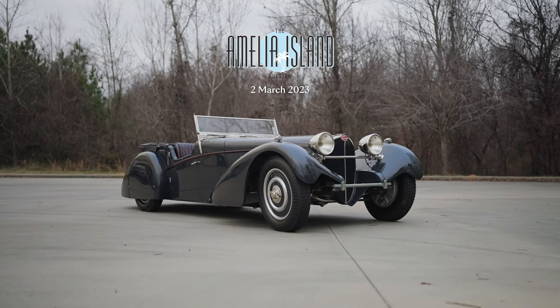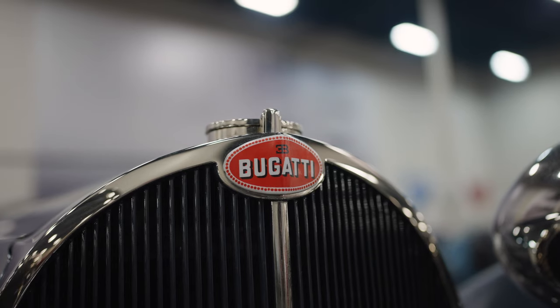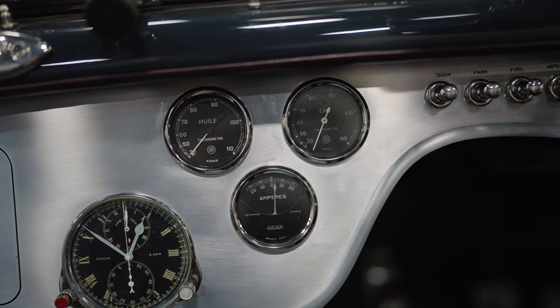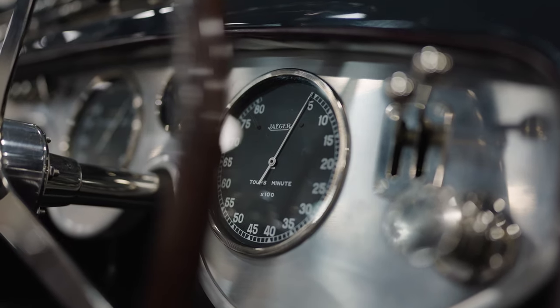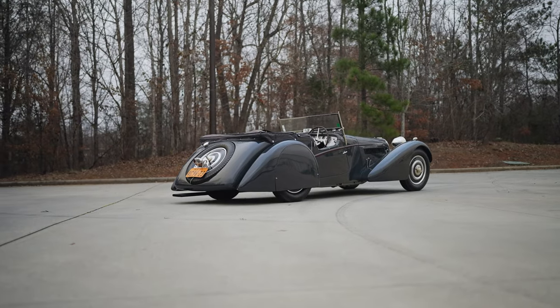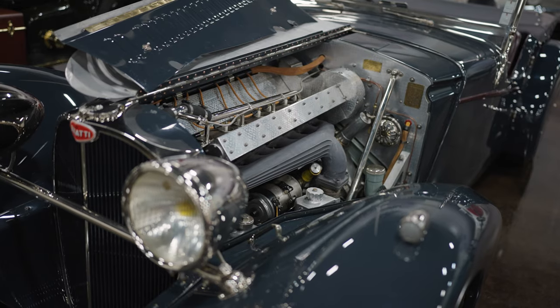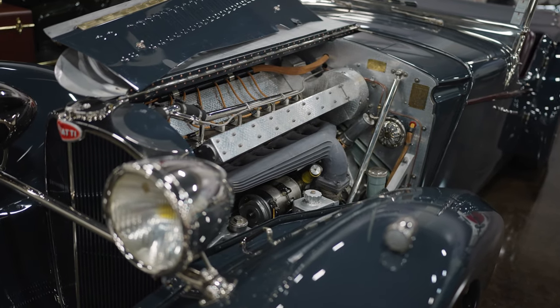The Bugatti Type 57S is the last of the Supersport series road cars built by Bugatti. One misconception of the Type 57S is what its relation is to the Type 57. A Type 57 is a fairly high-production standard road car Bugatti built in this period, both in normally aspirated and supercharged form.